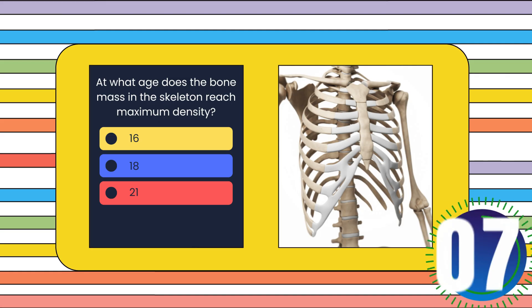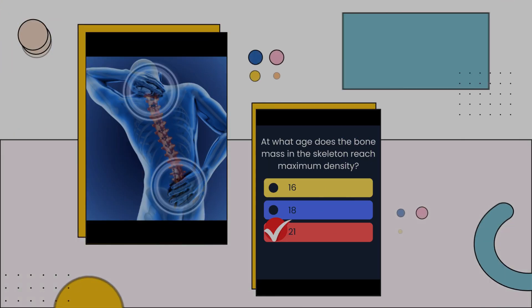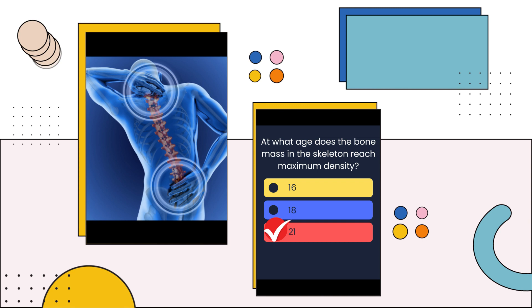At what age does the bone mass in the skeleton reach maximum density? 16, 18, or 21? The answer is: 21.